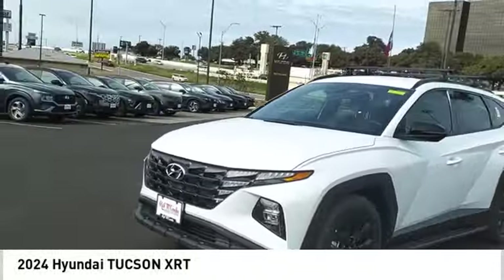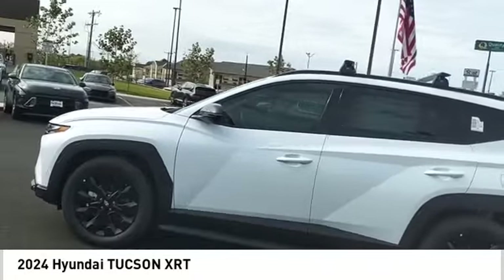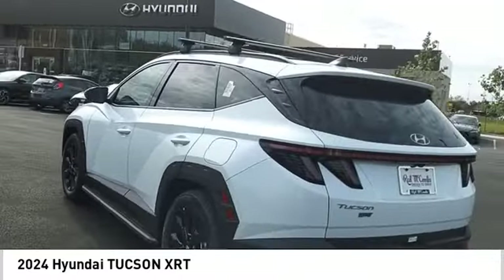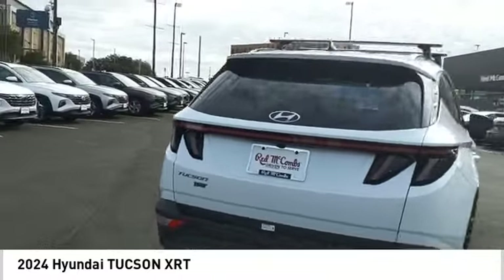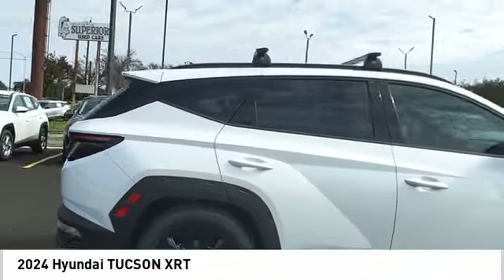Take a ride in the 2024 Hyundai Tucson. The Hyundai Tucson is Hyundai's first CUV to be designed in Europe. Tucson takes the boxy utility vehicle and transforms it with flowing curves, graceful lines, and style to spare. It's the future of the crossover.